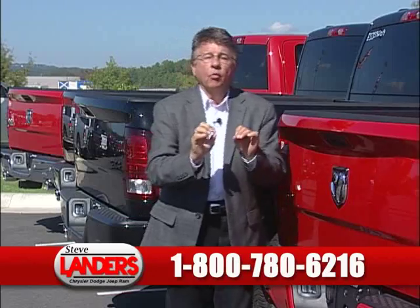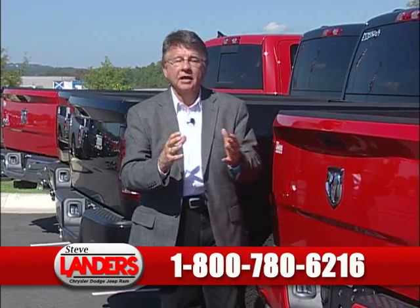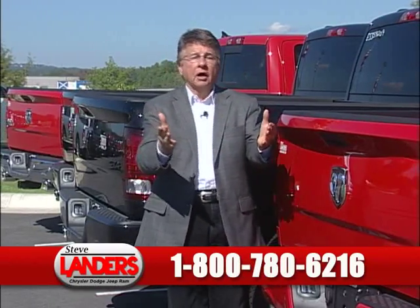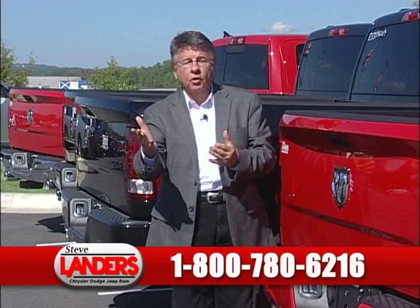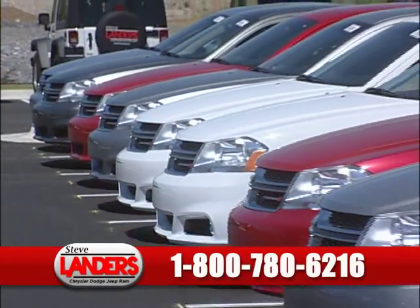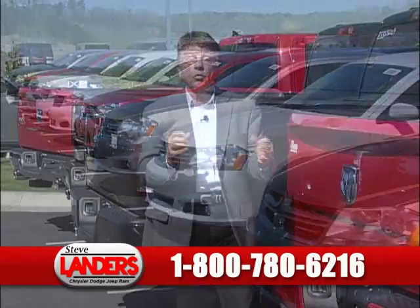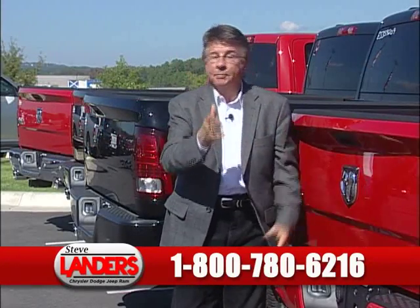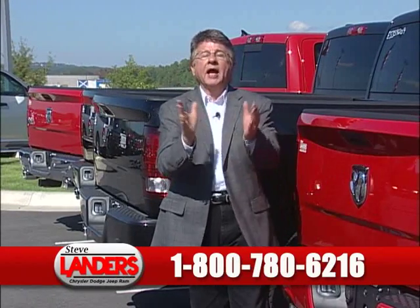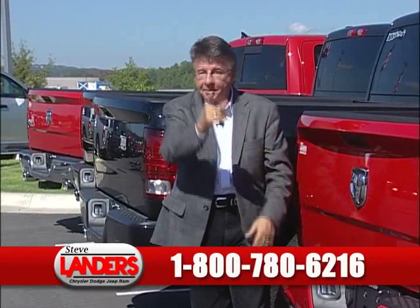We've got in excess of $100 million in conjunction with numerous lenders. Even if you've had credit problems — bankruptcy, charge off, foreclosure, lost credit cards, been divorced — bad things happen to good people. We know that, and we're very good at helping. We've got a big-time event right now. So with no further ado, I'm going to show you some cars, talk about some money, introduce you to people. Stay tuned, hang with me for a minute, and I'll be right back.